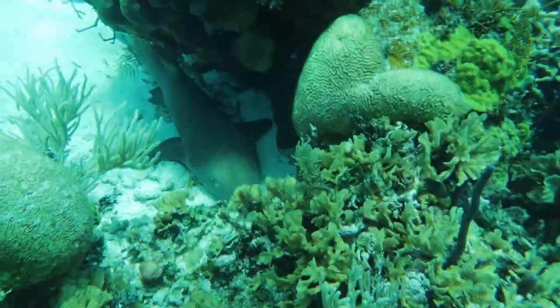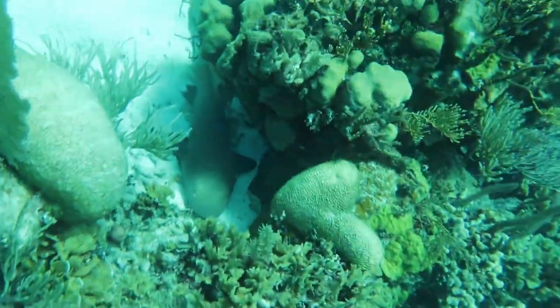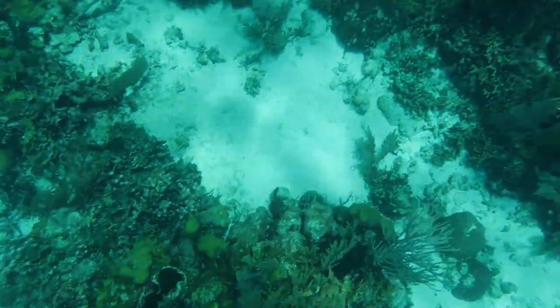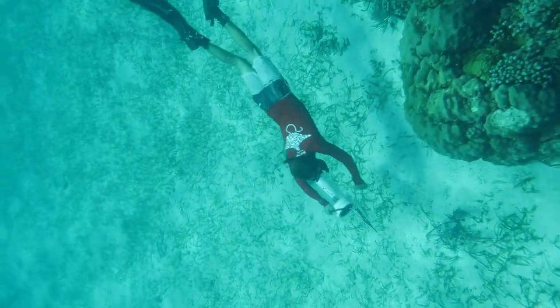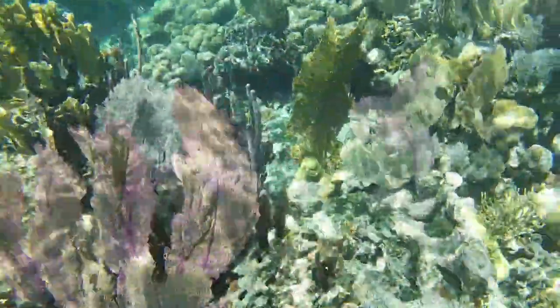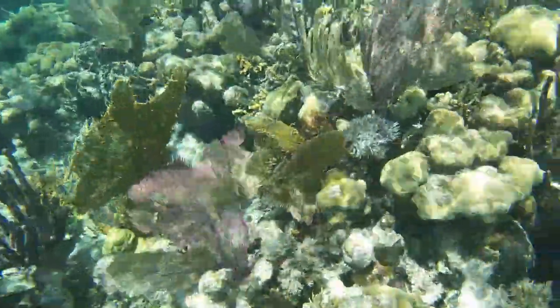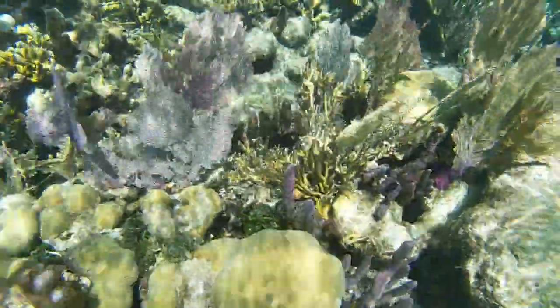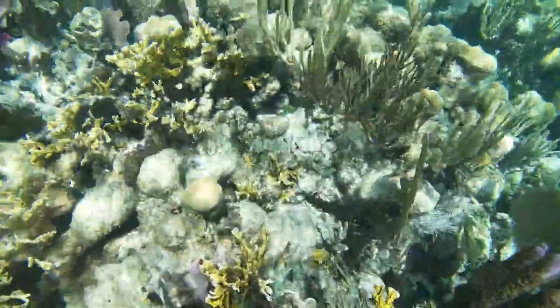There's also a lionfish problem here. You can see James, who was the marine biologist — he had this thing called a zookeeper where you can actually put lionfish after you spear them. Lionfish are actually invasive in the Atlantic as they consume a lot of smaller and juvenile fish species, and because they don't have any natural predators,